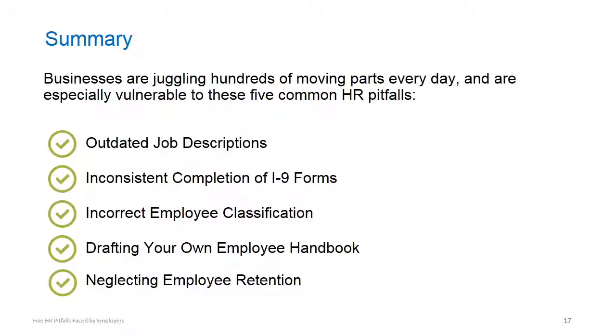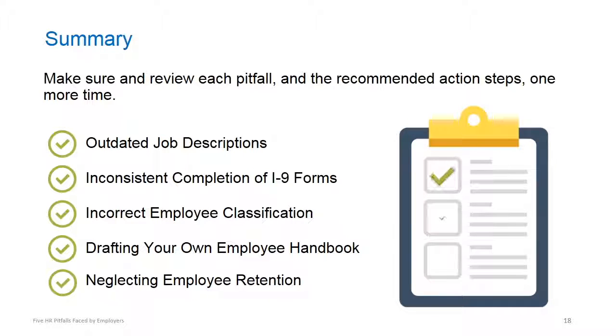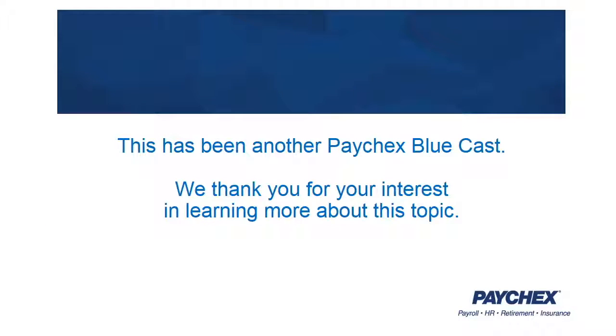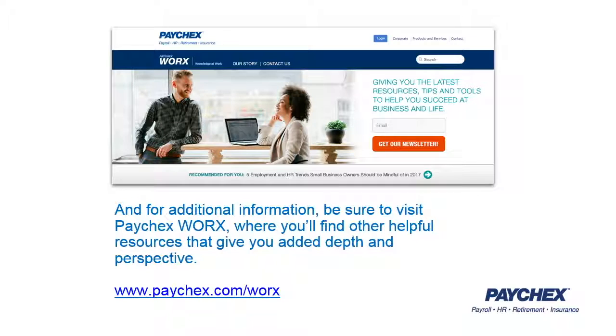Since businesses are juggling hundreds of moving parts every day, it's easy for them to fall prey to the five common HR pitfalls that we've reviewed today. To avoid needless risk of policy violations, make sure to review each pitfall once more and the recommended action steps. We hope that you've enjoyed this Paychex Bluecast and invite you to peruse other helpful resources at PaychexWorks. Visit paychex.com/WORX.